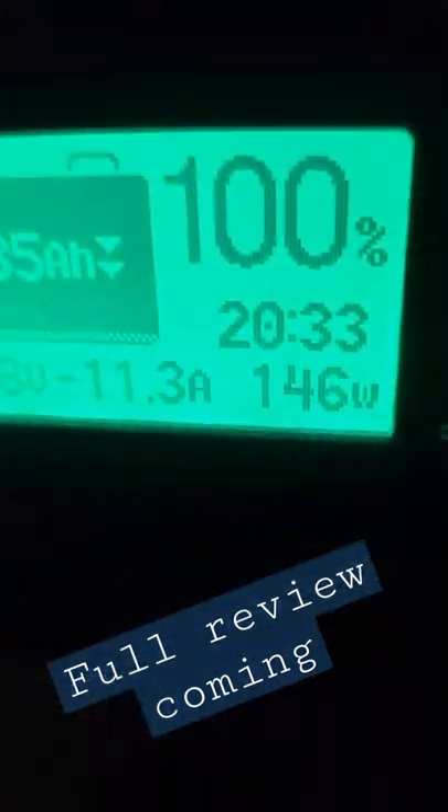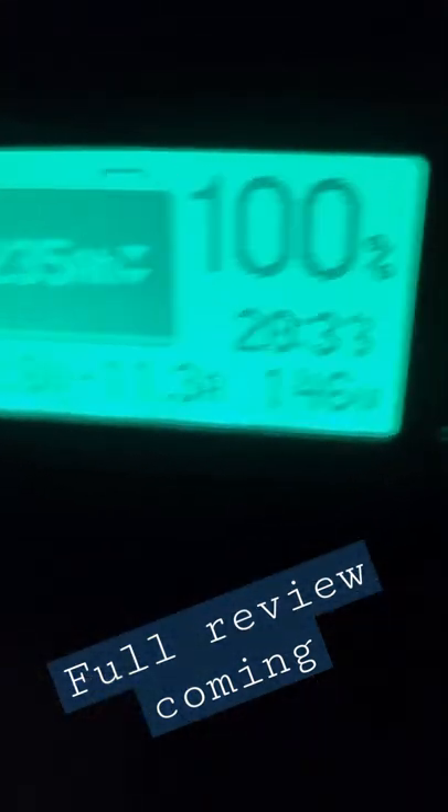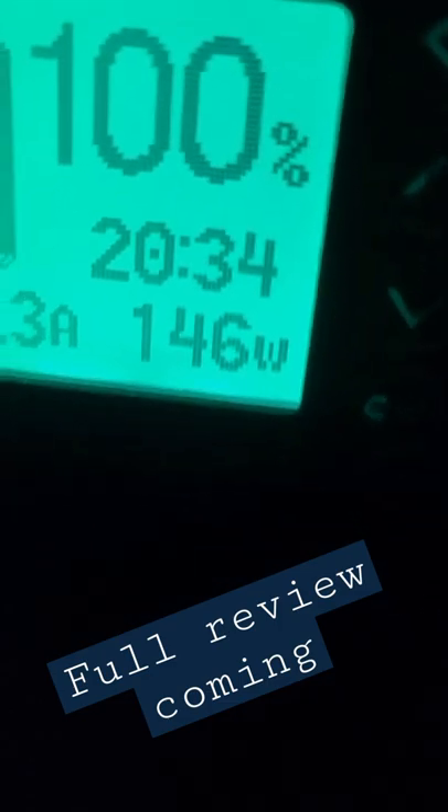Currently in full game mode. I also have 20 hours, 34 minutes remaining.